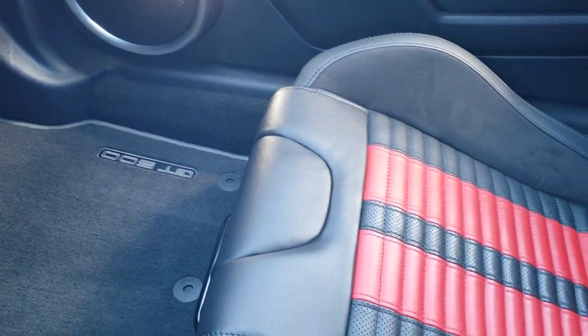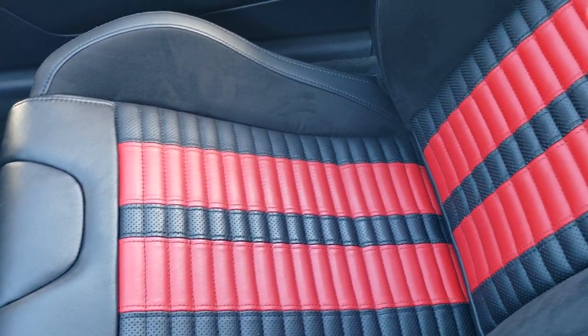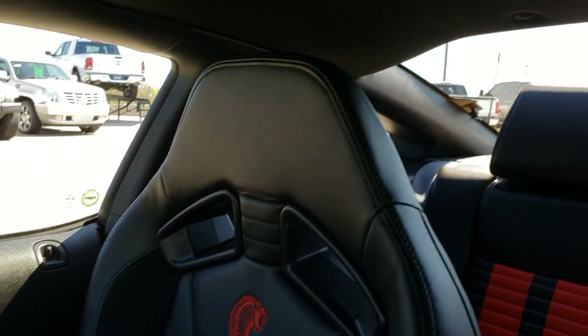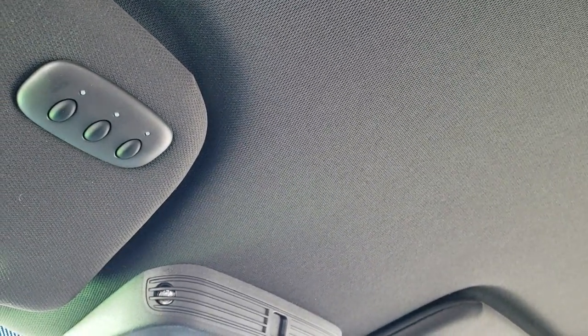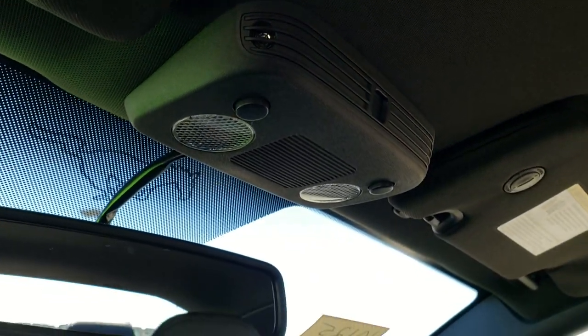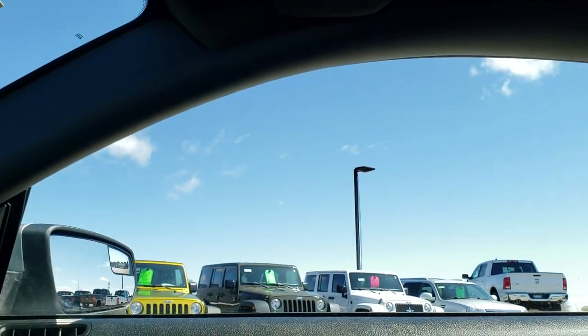This car has never been smoked in — it is absolutely perfect inside. No rips or tears on that seat. The headliner is in excellent shape as well. It does have the HomeLink buttons for your garage door, security systems, and lighting systems, as well as map lights. Very clean inside, very clean outside.